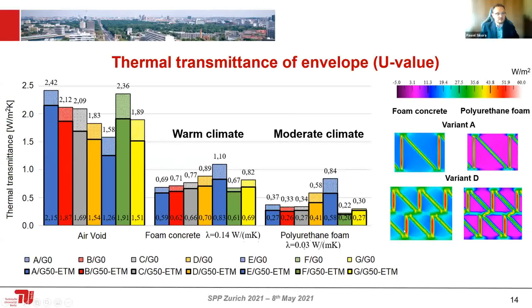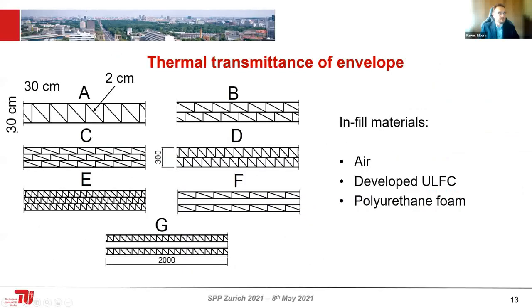Here you can see the heat flux — how heat runs through the structural element depending on the infill material. Using this 3D printable lightweight material, you can produce envelopes meeting requirements for countries in warm climates. Replacing foam concrete with polyurethane foam can almost meet moderate climate requirements. But everything depends on the topology of the elements — we can make it thicker, or adjust layer thicknesses — so there's plenty to do in this field.